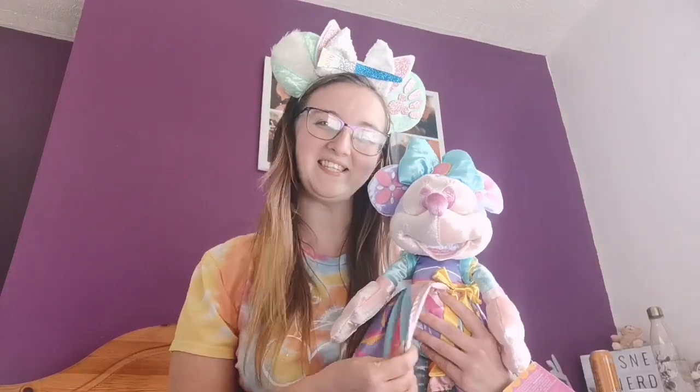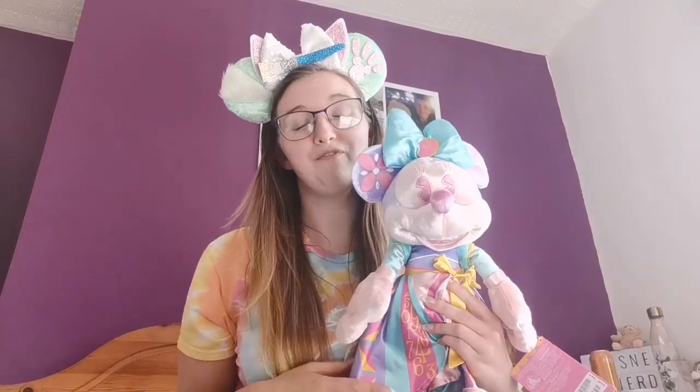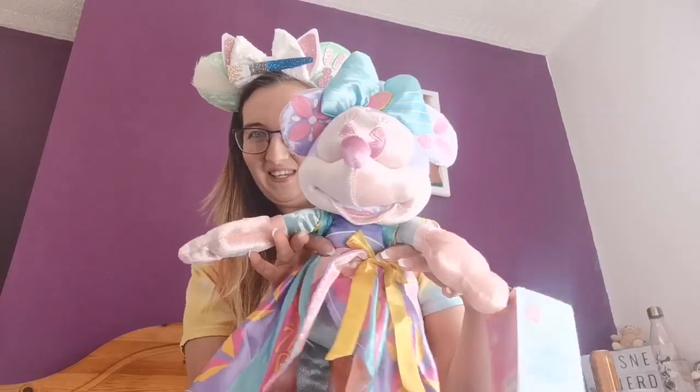She was kind of a last-minute decision because the key release was on the 24th, and I ordered some bits and bobs for the key release. Then I was like, do I just get her? She wasn't part of the key release — you can't use these, you have to spend 20 pounds on something else. So I bought some stuff for Ruby, which will be in tomorrow's bonus video.